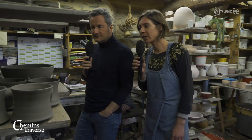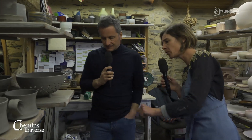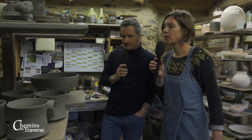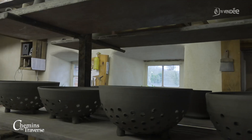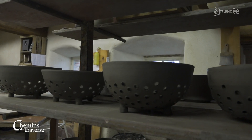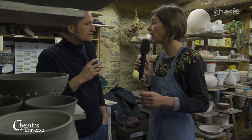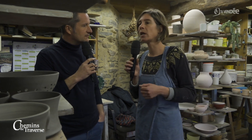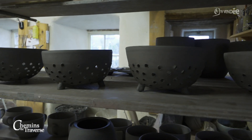Je peux te montrer ce que je fais en ce moment. Donc là, je viens de finir une série sur les égouttoirs. C'est un petit objet qui a eu beaucoup de succès l'an passé. Je le vends avec une assiette embarée, mais je ne vais pas y toucher parce qu'elles ne sont pas sèches — je risquerais de les déformer. C'est un objet assez pratique. C'est pour la cueillette dans le potager, ensuite on le lave et on le présente. Un seul objet pour tout faire — oublier ces multitudes d'objets avec simplement un égouttoir et une assiette.